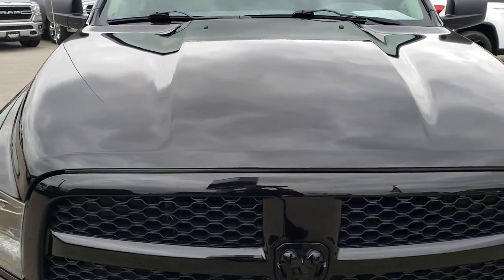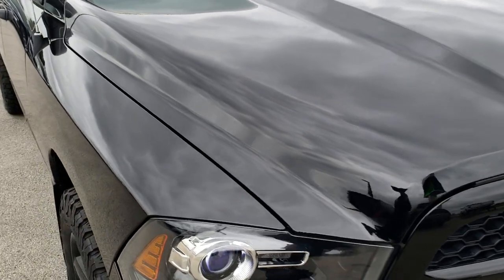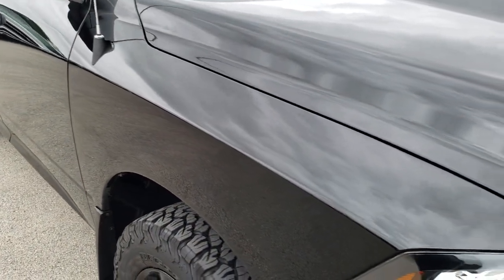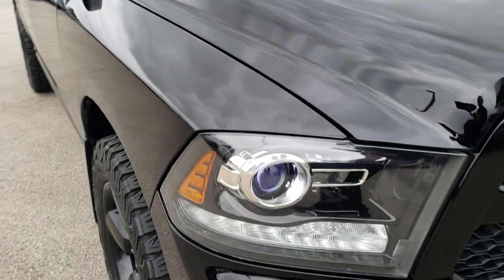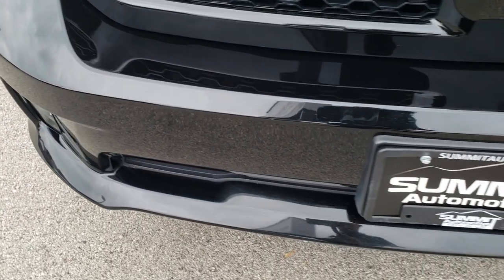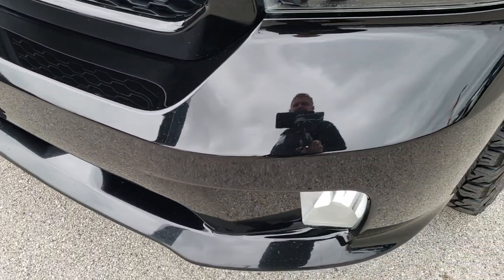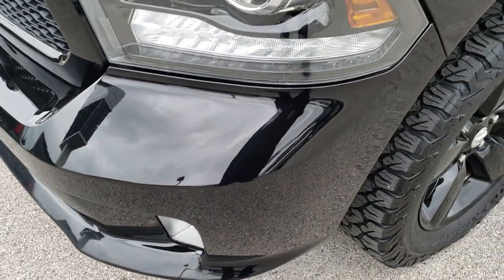Today we are checking out this super clean 2014 Ram 1500 crew cab short box. This truck has the 5.7 liter V8 Hemi motor. From this HD video you will be able to tell that for the age and miles on this truck, it is in really nice condition.